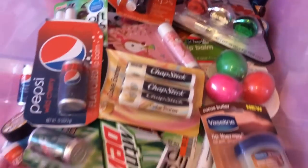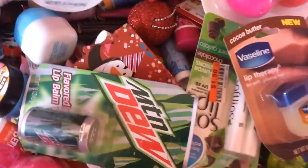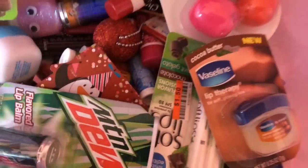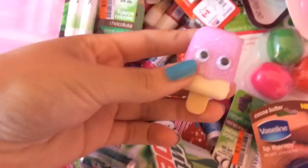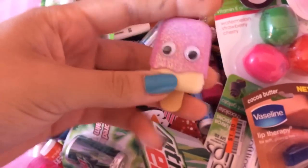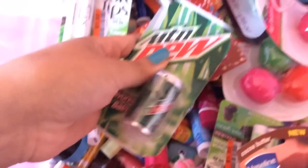In this top drawer I have all of my random lip balms, and by random I mean it's not like EOS or Lip Smackers or Baby Lips — it's just kind of like little things. I have Revo's in here, and this adorable little ornament lip balm from Claire's. I also have these little popsicle lip glosses from Claire's, and these little soda lip balms.